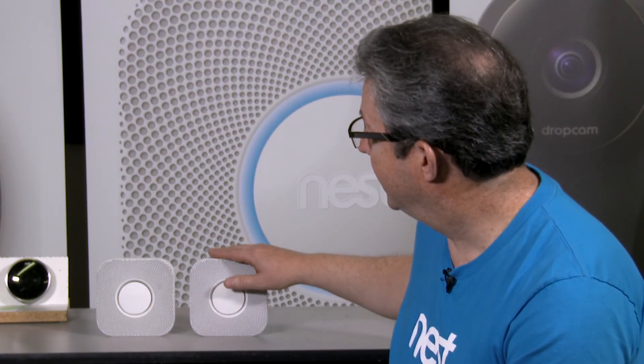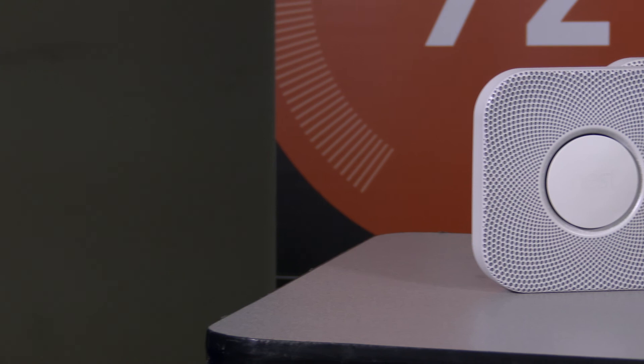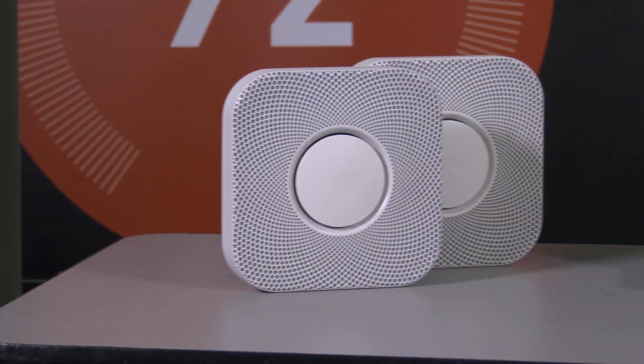90% of all carbon monoxide poisonings in residential homes actually come from a furnace. So if you have Nest Protect, it can actually work with your learning thermostat and shut off your furnace to help reduce the probability of a carbon monoxide poisoning death.